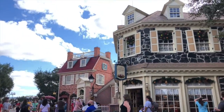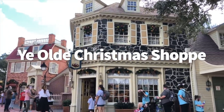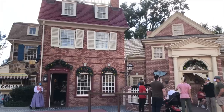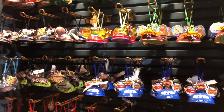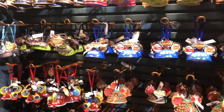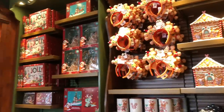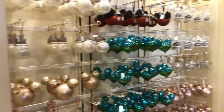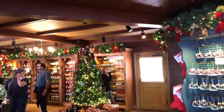Speaking of Christmas, our next shop in Magic Kingdom is Ye Olde Christmas Shoppe. In this Liberty Square shop, it's Christmas all year long. This quaint little gift store is so cozy, it puts you in the holiday spirit even in September, and it's a great place for guests wanting to find a new ornament for their Christmas tree. You can also find stockings, wreaths, plush, and other holiday memorabilia. And don't forget, you can also do custom ornaments here — so if you want to create an ornament to commemorate your trip to Disney World, you can do that here in the Christmas Shop.